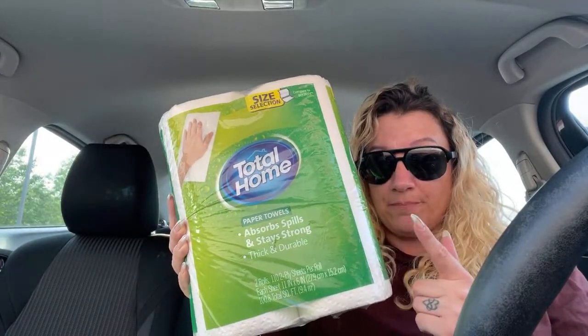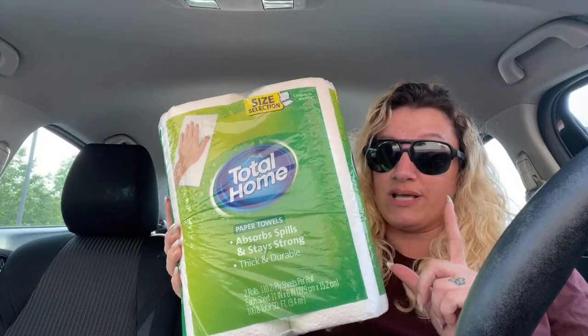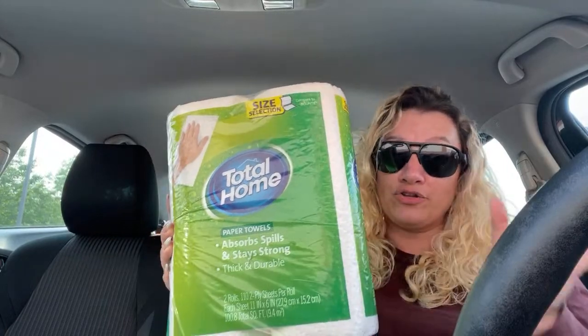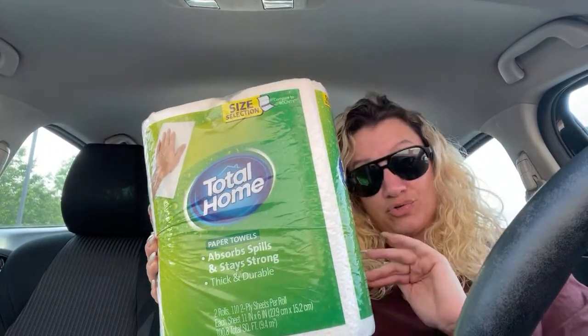These are ringing up — it depends how much they are at your store. Because at one store they were $0.49, and at another store they were $0.54. Regular price at one store was $5.49, at another store it was $4.99.